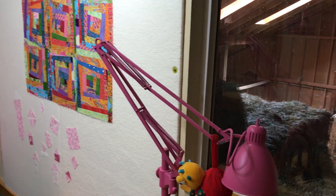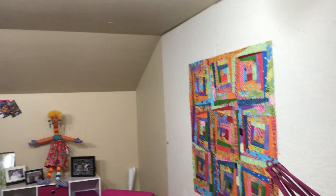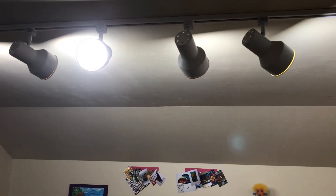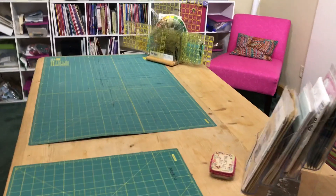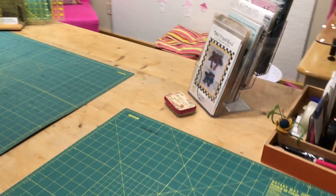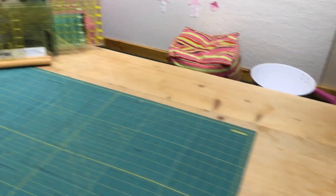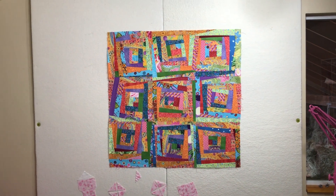Her design wall is attached to one wall, and she has track lighting that she can adjust where she needs the light. Her cutting table is in the middle of the room and it has a notions box and ruler holder. Look at those squares she's working on.